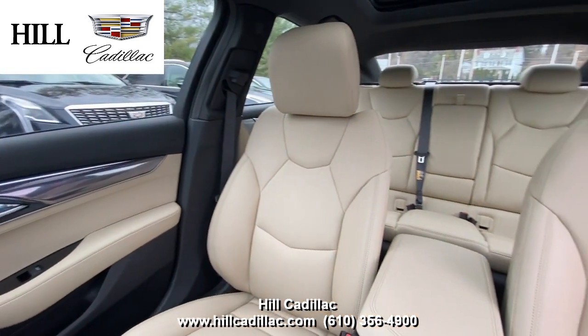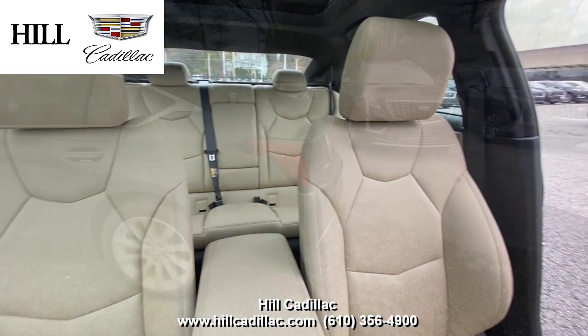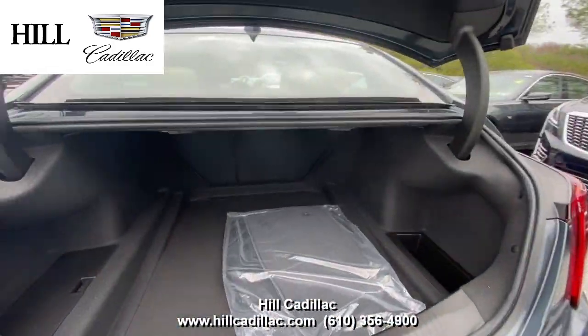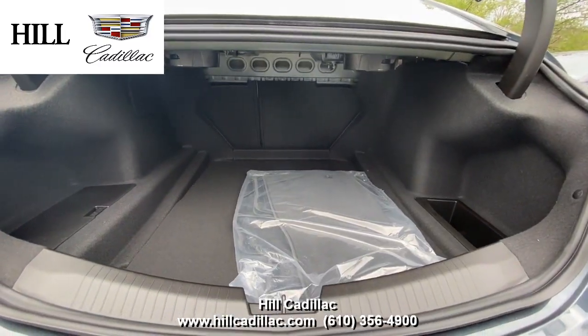This car comes with forward collision alert, a safety alert seat, and more to keep you safe on the road. It also comes with a navigation system, a sunroof, a heated steering wheel, and more.